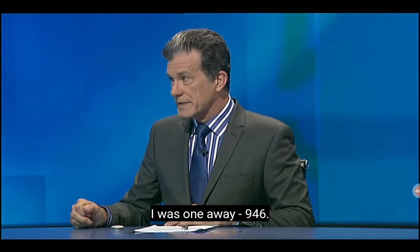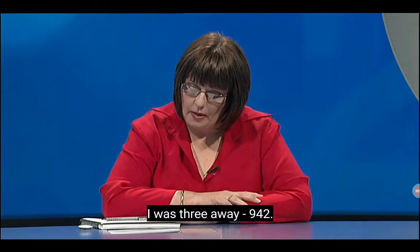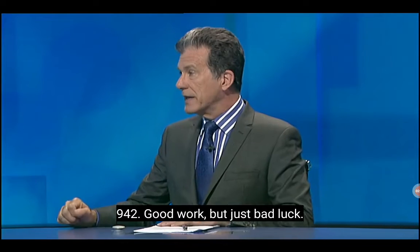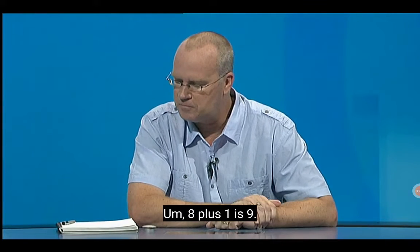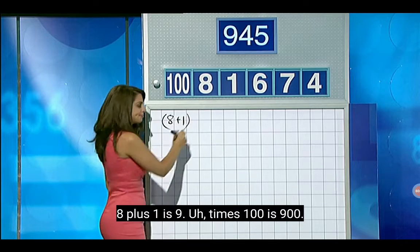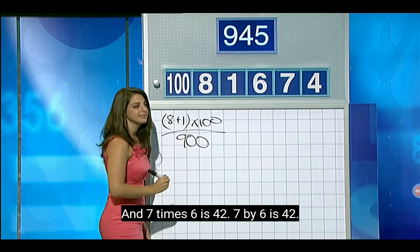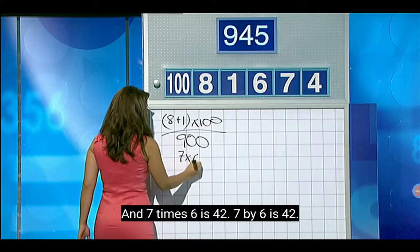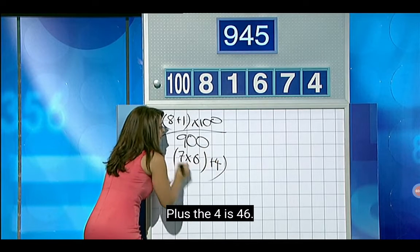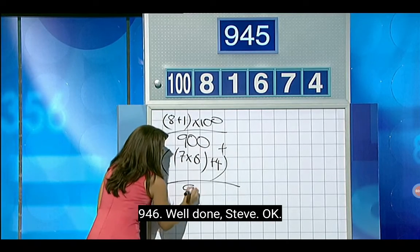Did you go all right with those, Steve? There's one away — 946. 946 is very good going. Jane? I'll go three away, 942. Good work, but just bad luck. Steve, tell us what you did. 8 plus 1 is 9, times 100 is 900. And then 7 times 6 is 42, plus the 4 is 46, and then add the 2 on — 946.